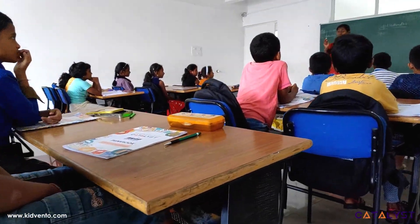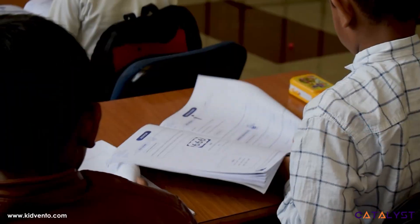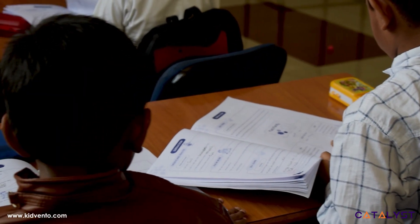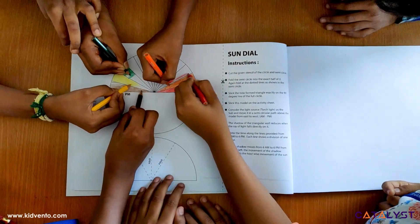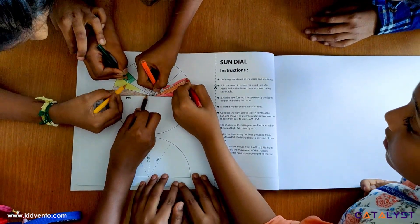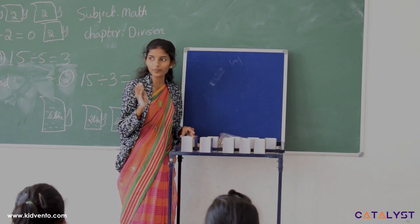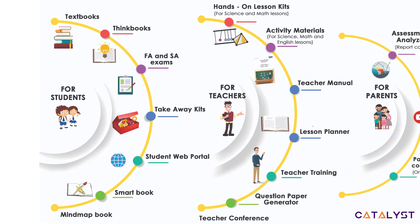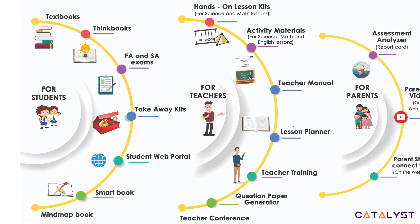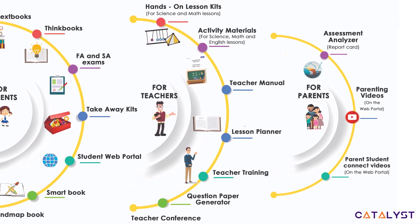Catalyst is a curriculum program that brings forth the true experience of the teaching and learning process by providing the right tools to teachers, students, and parents. With Catalyst, teaching and learning becomes creative, effective, and holistic. It includes the key ingredient that is often forgotten — engagement. Catalyst offers a wide range of tools and products to support that key ingredient and enrich the teaching and learning experience in schools.